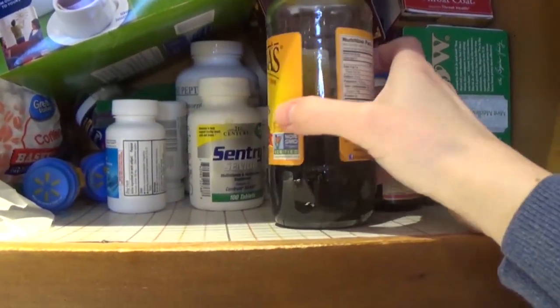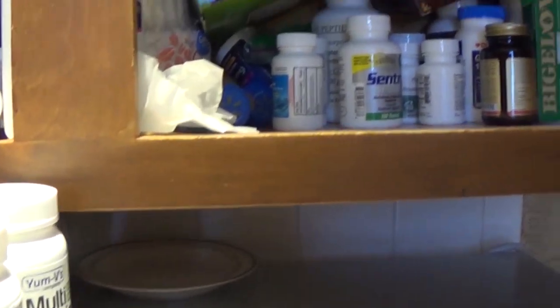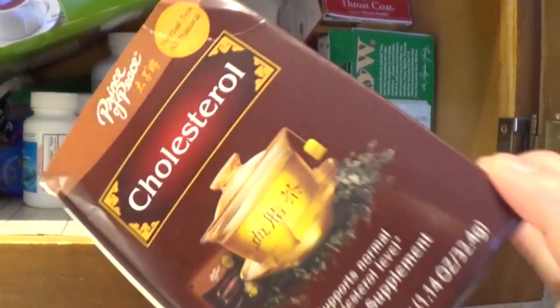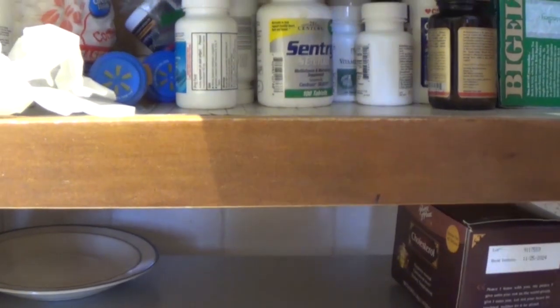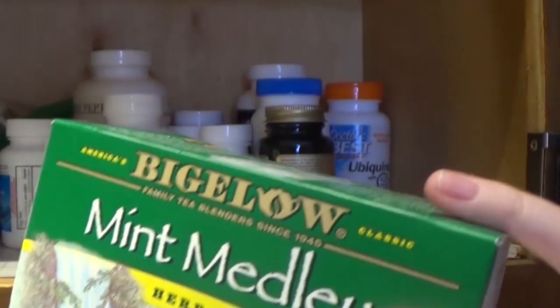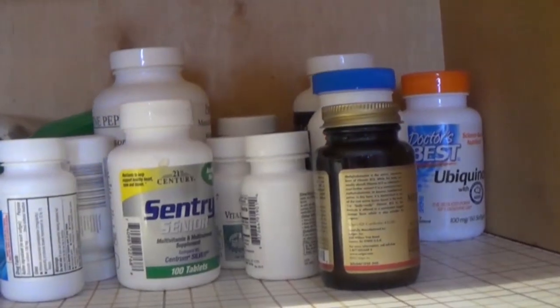Oh, my molasses. I didn't know where my molasses was. Now I know. That's going to go in the baking cabinet. I'm finding all kinds of goodies here, but it's just frustrating at the same time. Cholesterol tea — I remember I bought that, I don't even know why I bought that. I'll make a space for tea right here. More tea, more tea. I've got all these teas for a certain reason and I just can't remember.